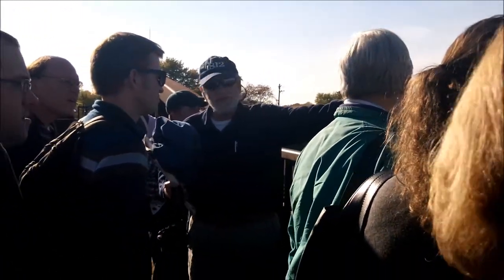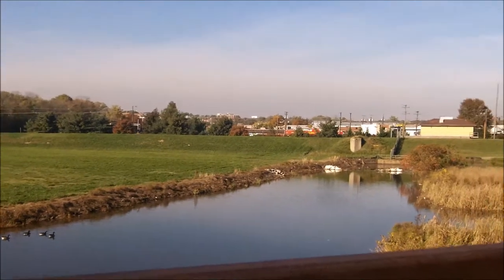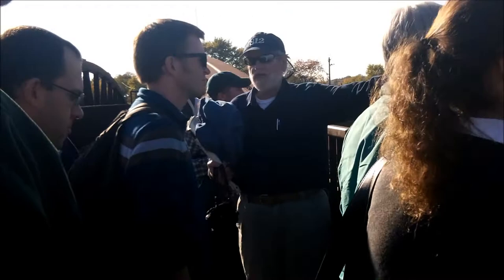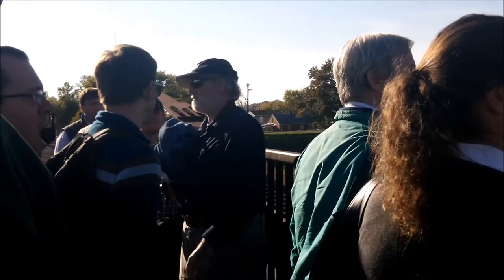If you look right over here, this is a sewage treatment center. That's approximately where the original port was located. Sailing ships in the 1700s could come all the way up here, dock, load tobacco, and go back down into the Potomac and eventually out into the Chesapeake Bay and out into the Atlantic.